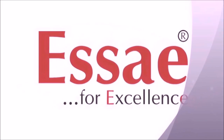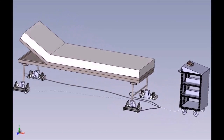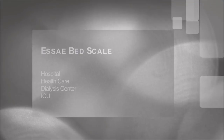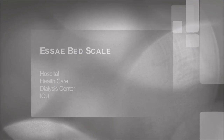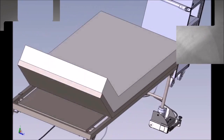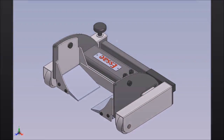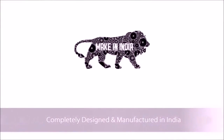This essay for excellence introduces a safe and effortless solution for patients in the hospital industry — the bed scale for accurate measurement of patient weight during medical treatments. Promoting the Make in India initiative, we are the only company to completely design and manufacture this product in India.